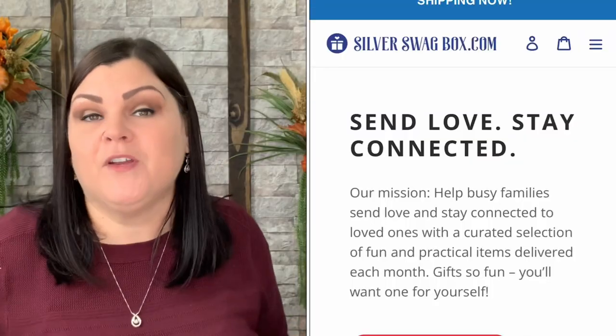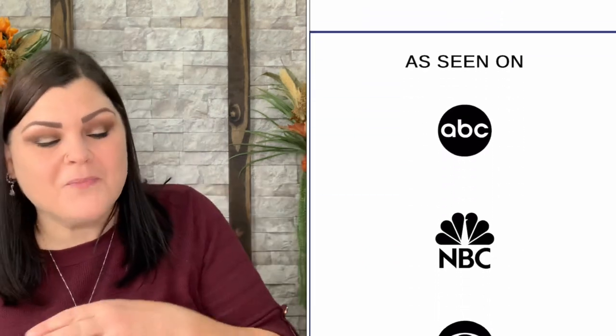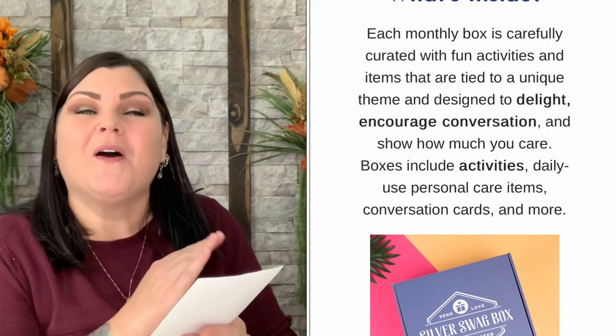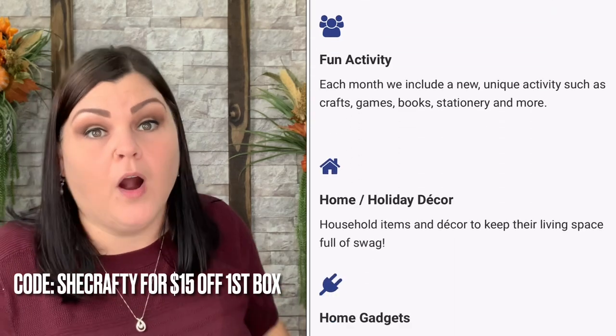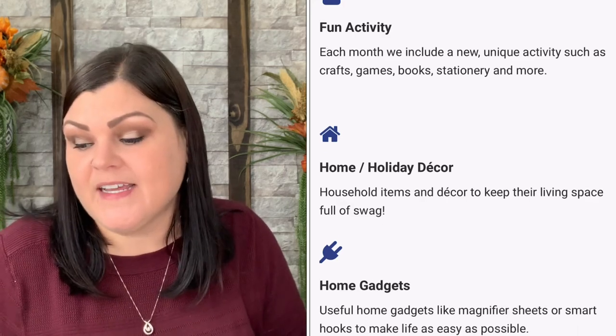Again, that is everything for this particular box. Comment down below and let me know what you thought about the items and the theme. I just love seeing their new themes every single month. If you want more information about Silver Swag, I do have my own discount code which is 'chicrafty' and that'll get you 15% off your very first box if you're interested.